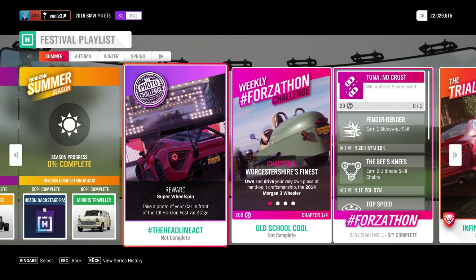Welcome back to Forza Horizon 4, where we're back with another festival playlist. As always, we're here with the summer season this week, and as always, we're going to do a photo challenge.